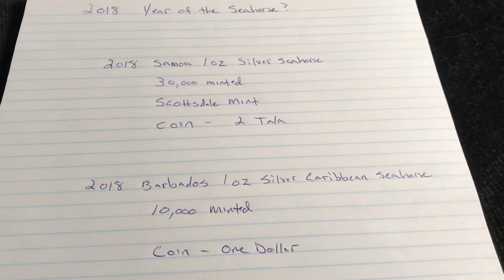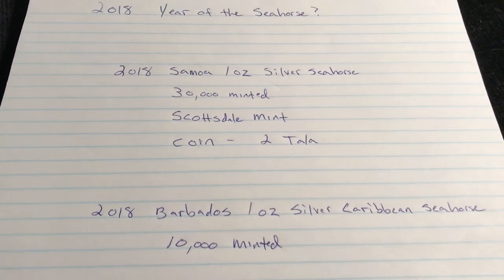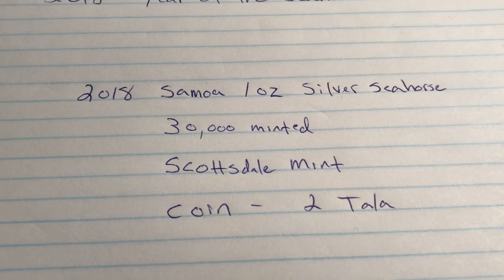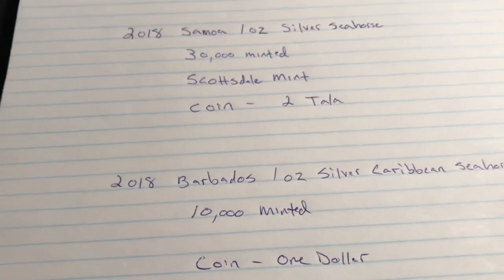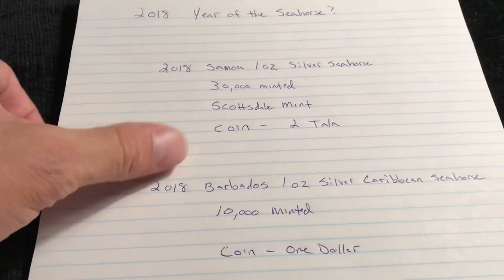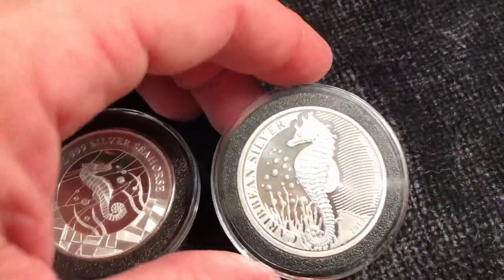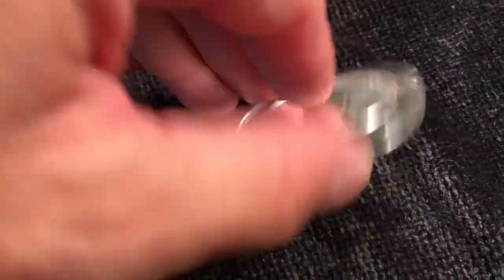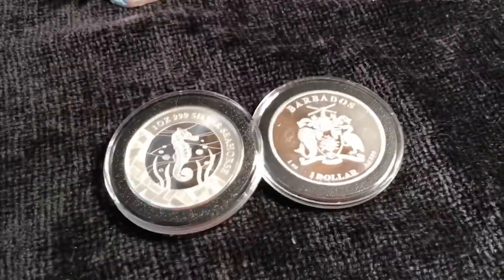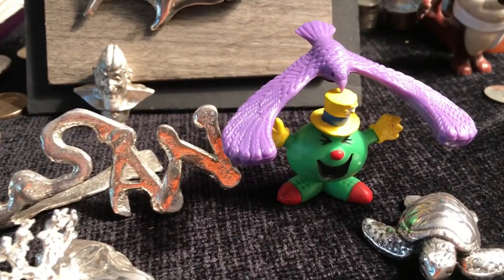I can't really find all the detail on that, so if anybody knows, let me know. I do like the design of the Samoa one better, like I mentioned. There are more minted of that one, however price-wise it's actually slightly more expensive for some reason. These are cool semi-low-mintage coins — it should be very interesting to see what happens once the silver spot price goes back up. Anyway, thanks so much for watching Coin Sense and Nonsense, and until next time, bye bye.